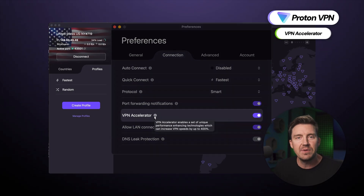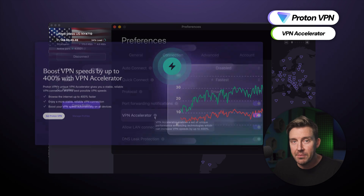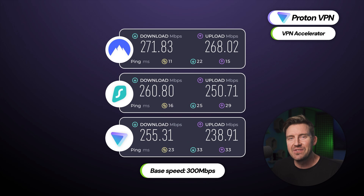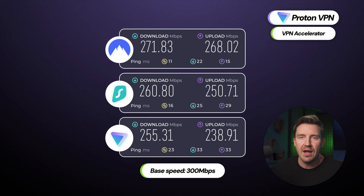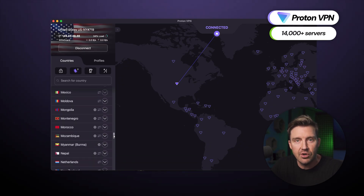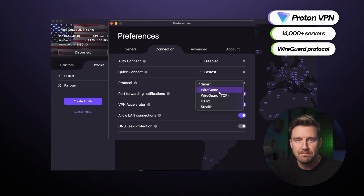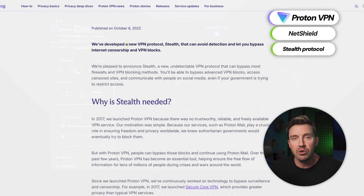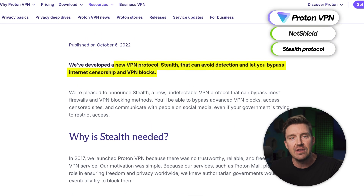Performance-wise, ProtonVPN has a VPN Accelerator feature which promises a staggering 400% speed boost. In my experience, that still puts this VPN for MacBook a little behind Surfshark in terms of speed. Still, I managed to get a tremendous streaming experience from it thanks to over 14,000 servers worldwide — record-breaking numbers — and the modern WireGuard tunneling protocol. Among ProtonVPN's features, NetShield stands out as a dedicated ad blocker, and the Stealth Protocol is great for anyone wanting to hide their activity from data-hungry brokers or ISPs.